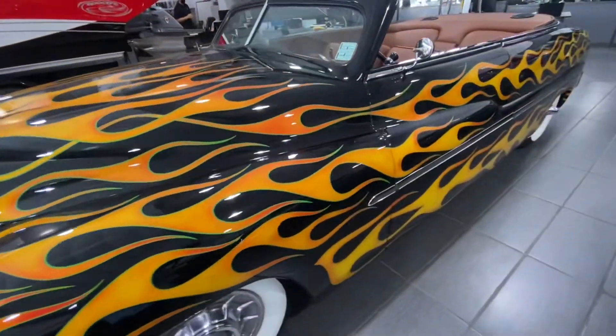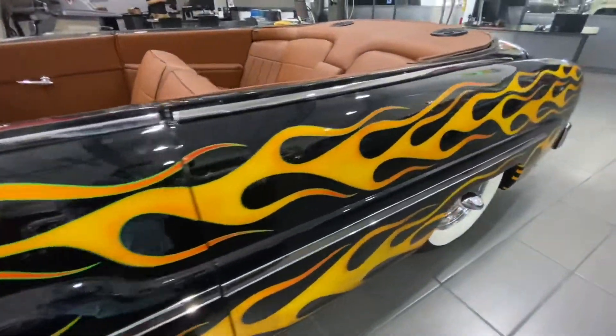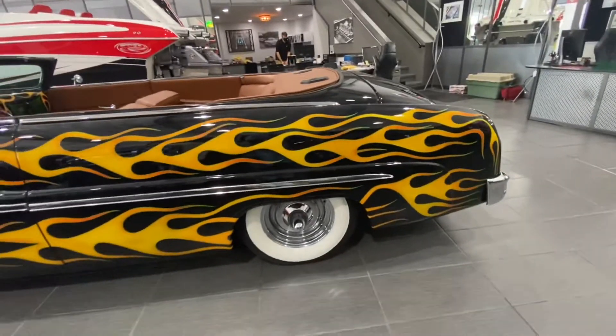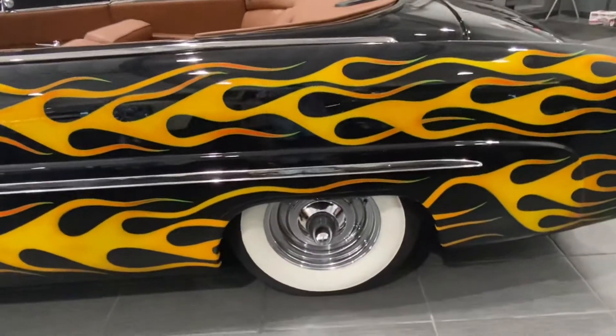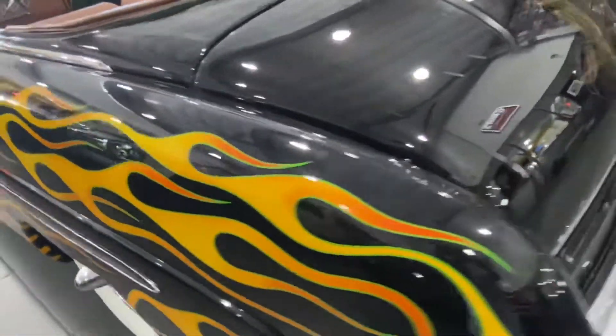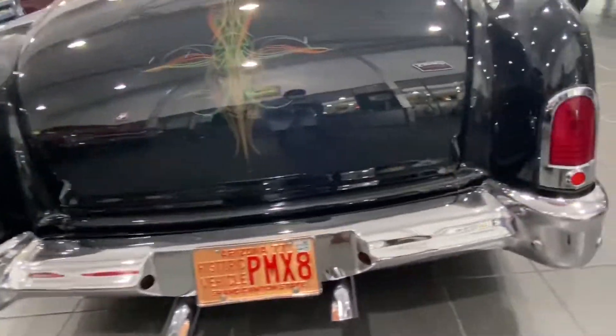It has brown interior that matches the body, making it an iconic classic car. This Mercury is powered by a 5.7 liter LS1 V8 engine that is paired with a four-speed automatic transmission called the 700R4 transmission.